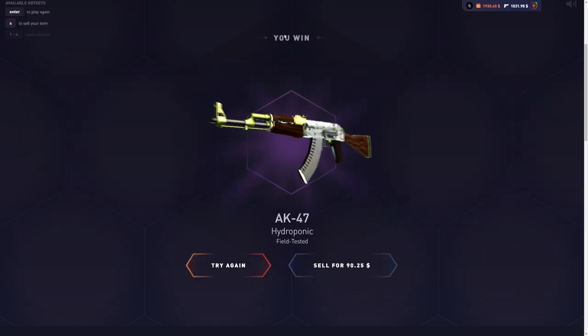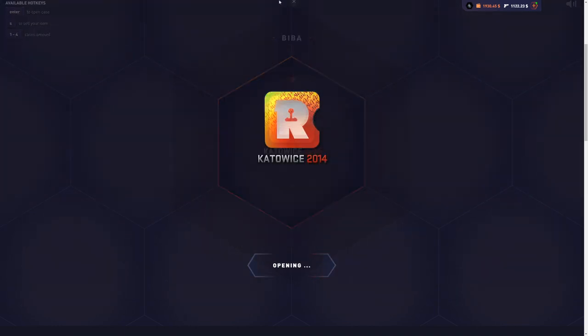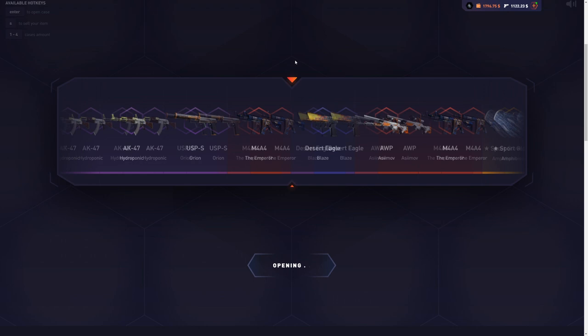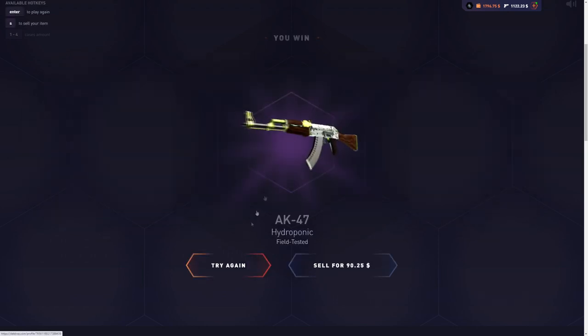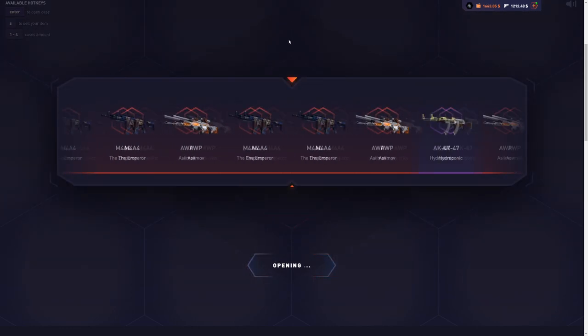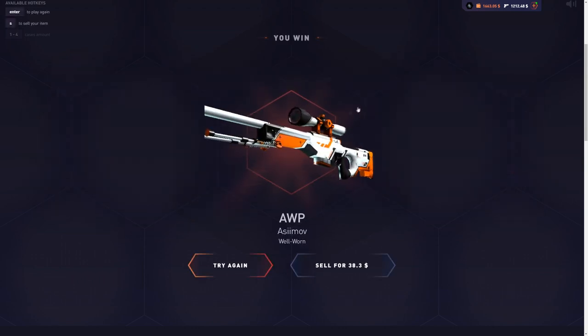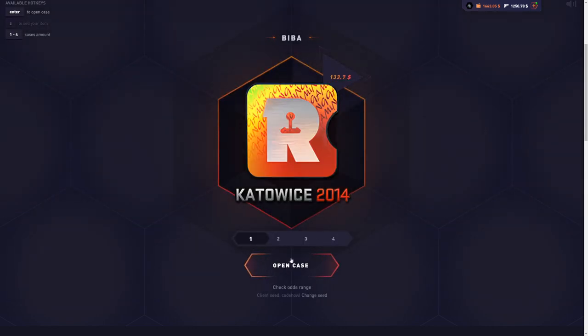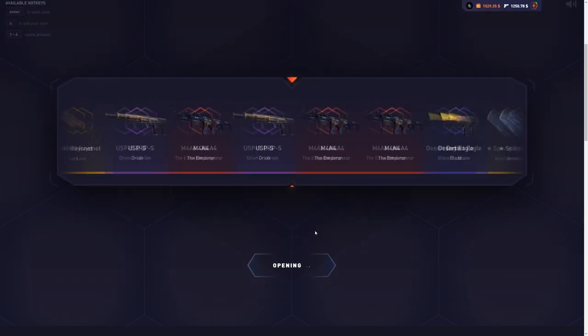Come on — the M9 bandage crimson one, that would be so sick to get already. But we only lost a little bit because we got the $90 hydroponic, so that's not too bad. We get it again — if we keep getting good items from time to time, it's okay to get $90. The recent item would be so good to get as well, but let's keep it up with one case.